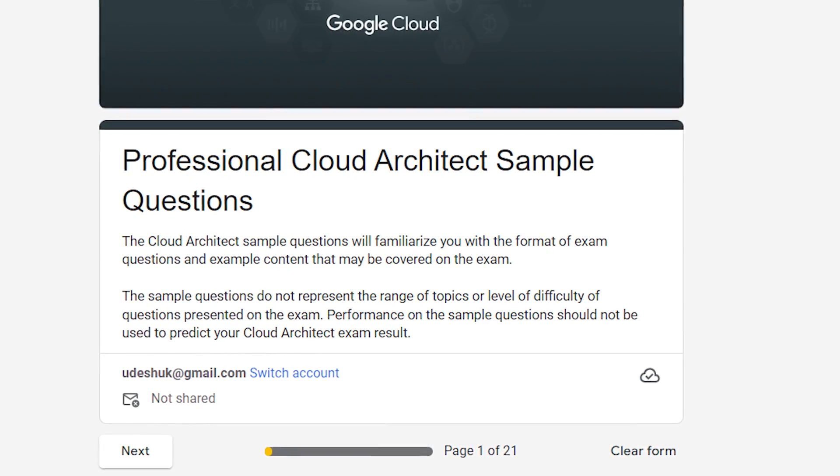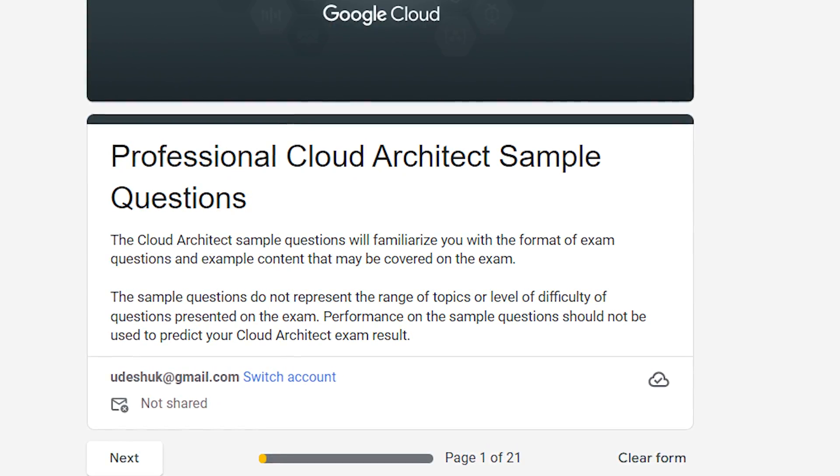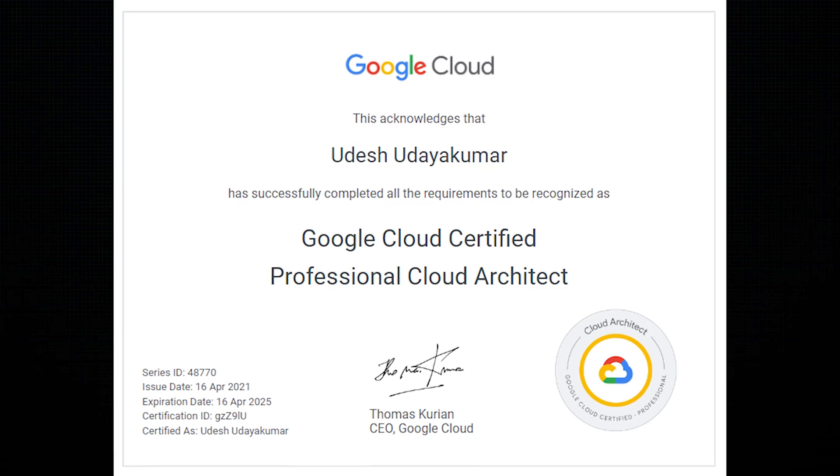There are also Google Cloud practice questions on the PCA certification page which you can attempt to see where you stand. Within a day I received my certification from Google Cloud — you can check that here.